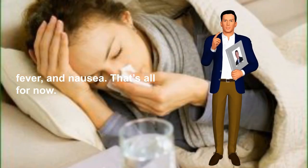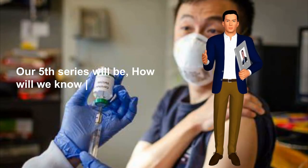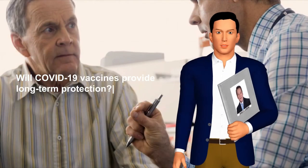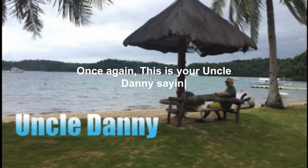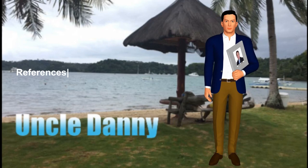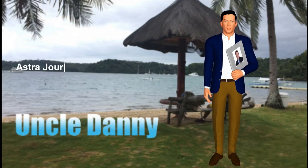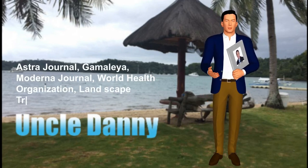Common adverse events reported observed in Phase 3 clinical trial for Johnson & Johnson: pain at the injection site, redness, swelling, tiredness, headache, muscle pain, chills, fever, and nausea. That's all for now. Our next series will cover: How will we know if the COVID-19 vaccine is safe? And will COVID-19 vaccines provide long-term protection? Once again, this is your Uncle Danny saying: protection is the first prevention.